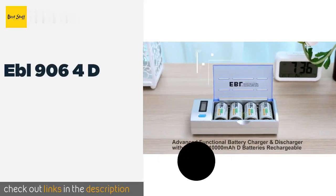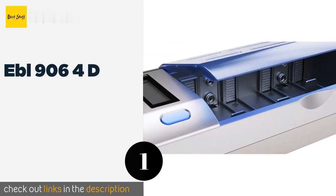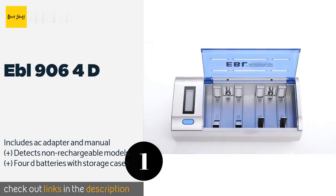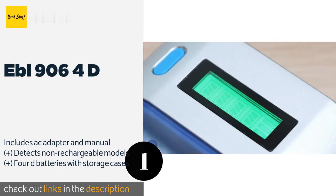The first product on our list is EBL906-4D. The universal charger that comes with the EBL906-4D can accommodate most common formats, including AA, AAA, C, and 9V.